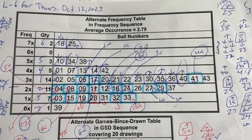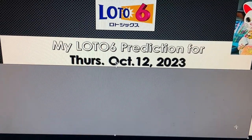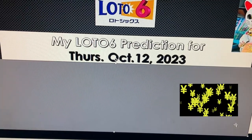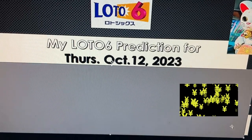On with my prediction: 1, 2, 3, 4, 5, 6, 8, 10, 11, 14, 17, 22, 23, 28, 29, 32, 33, 34, 35, 36, 39, 41.